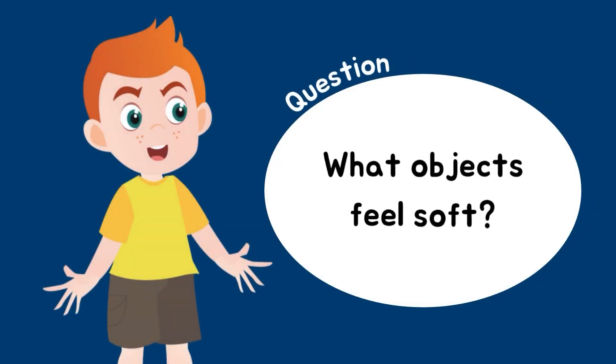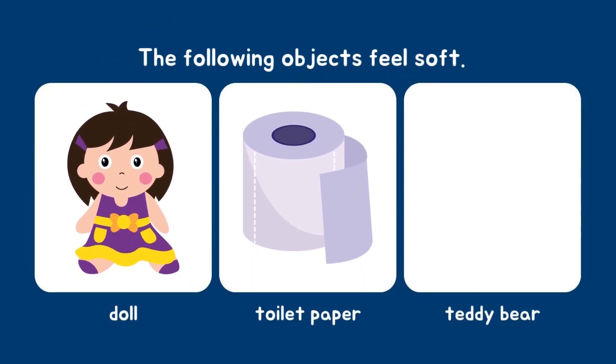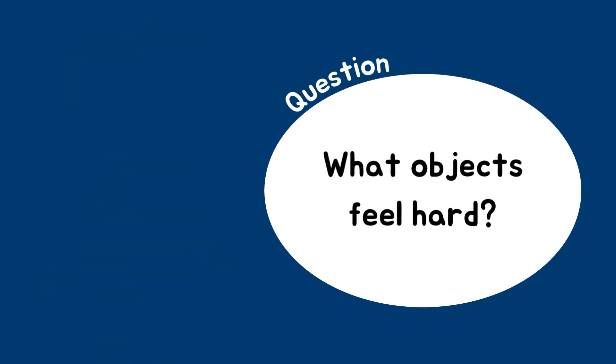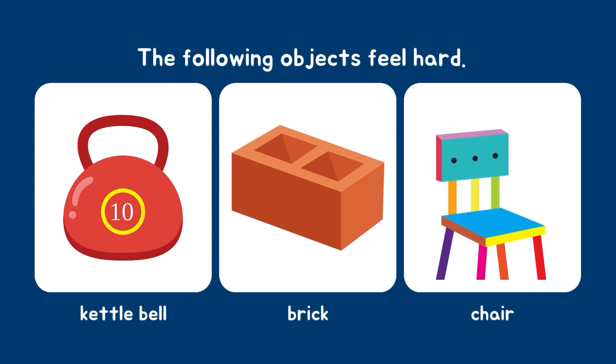What objects feel soft? Doll, toilet paper, teddy bear. What objects feel hard? Kettlebell, brick, chair.